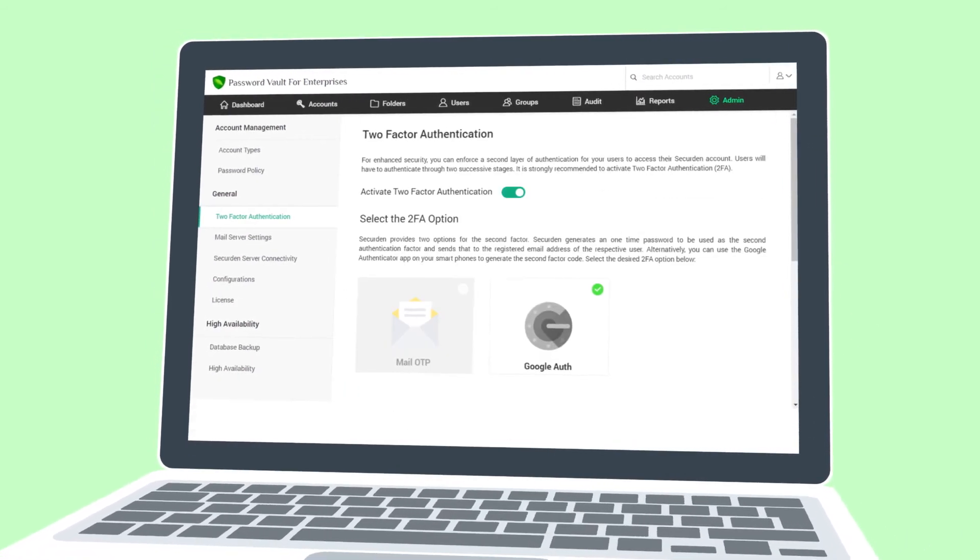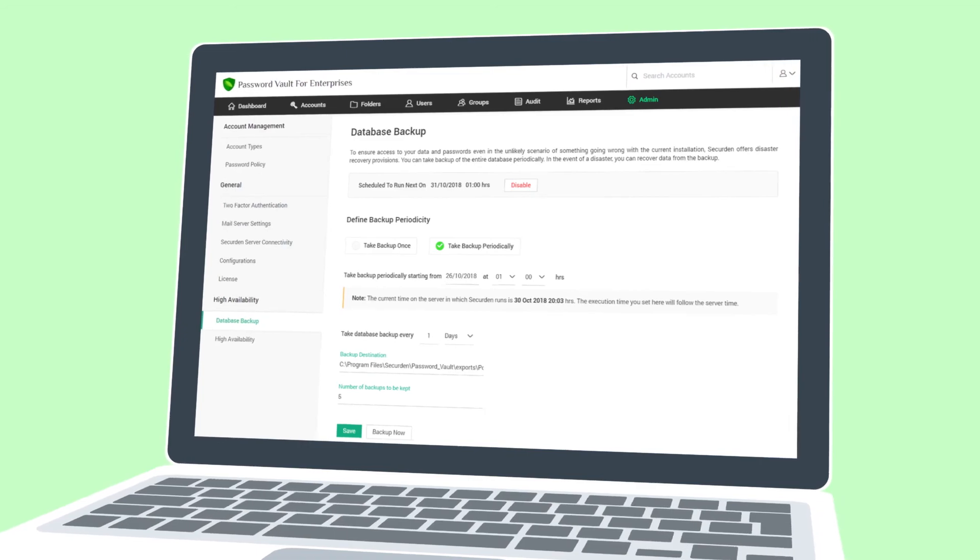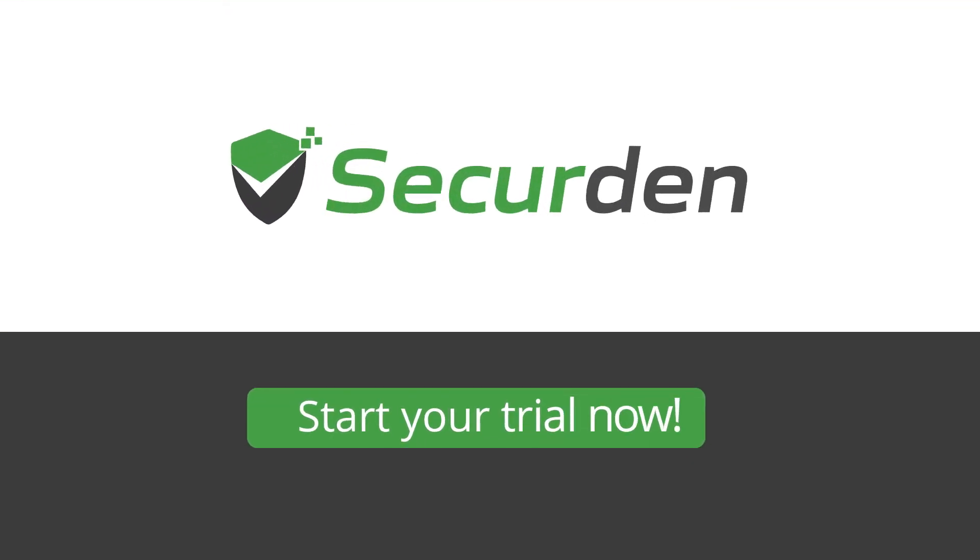SecureDen comes with several advanced features automating password security. Start your trial now!